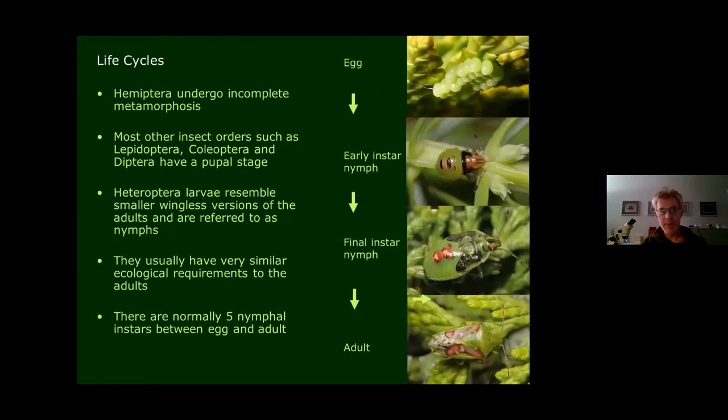All Hemiptera are examples of insects that undergo incomplete metamorphosis, in contrast to most other orders like butterflies, moths, beetles, and flies, which have a pupal stage and adults and larvae that usually look really different. Hemiptera don't. The larvae resemble smaller wingless versions of the adults and are referred to as nymphs — the same as in Orthoptera. As well as looking similar to adults, nymphs usually have a very similar ecology: feeding on the same things and found in the same habitats.